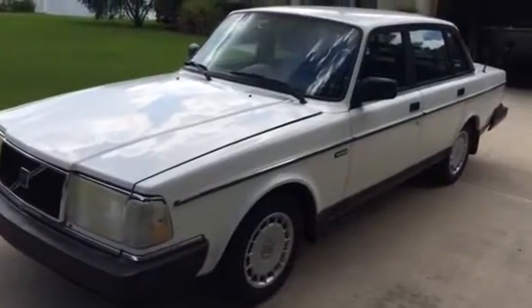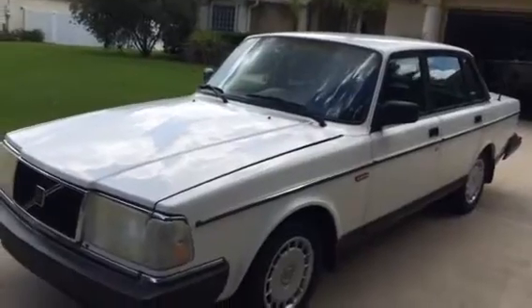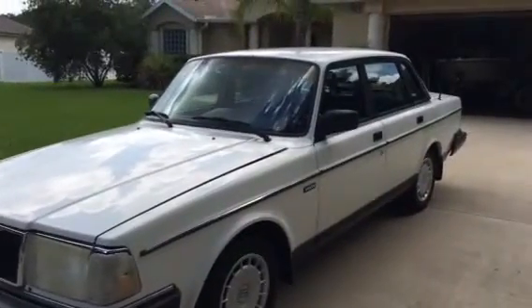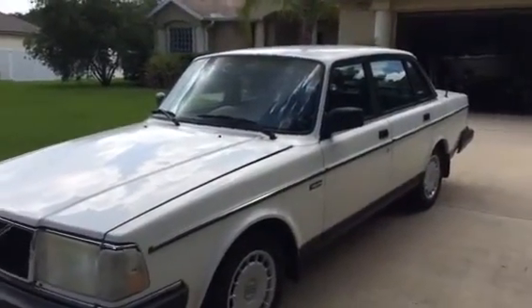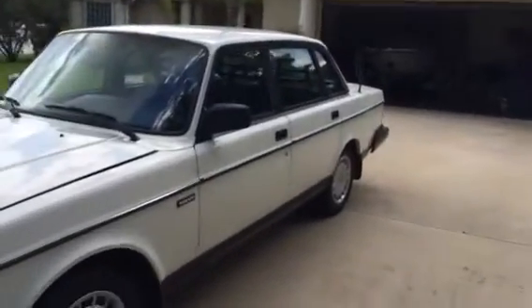Up for sale is my beautiful 1993 Volvo 240. It runs and drives excellent. It's got all original factory paint. It's in really nice shape. As you'll see, we'll walk around and talk about it.